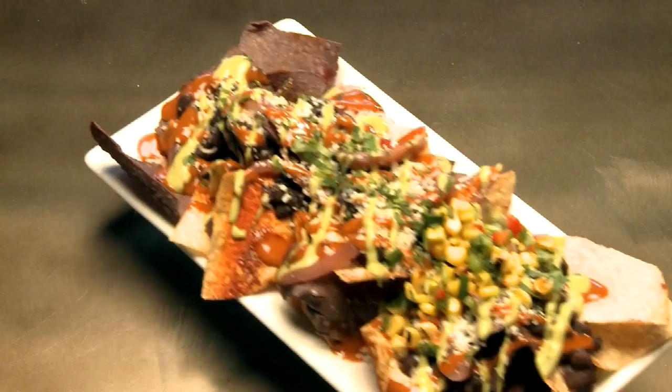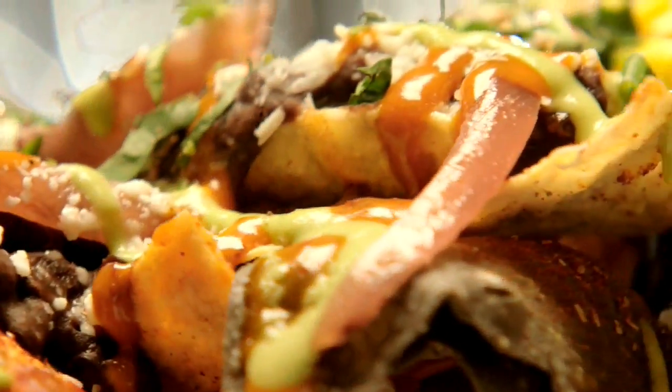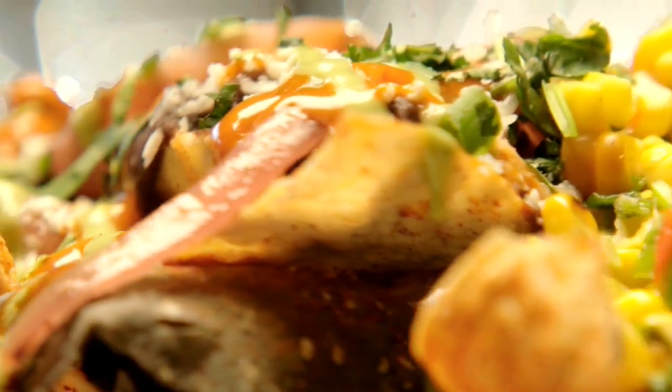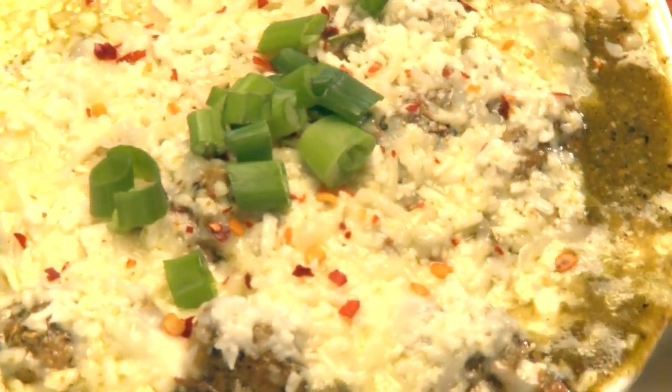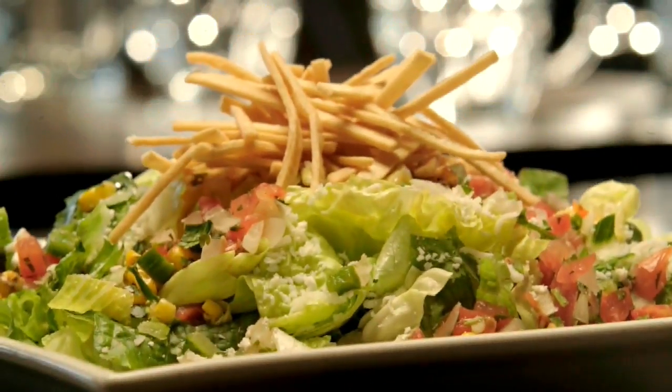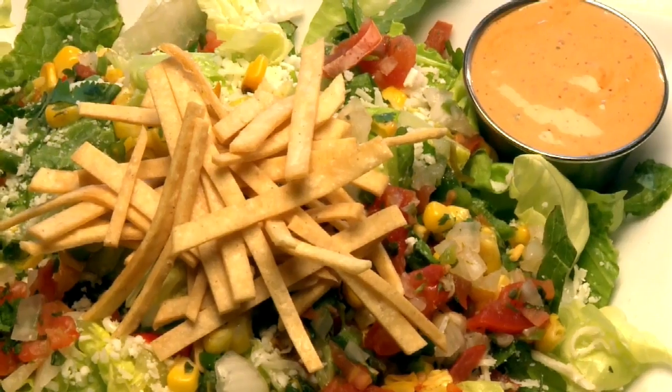The nachos we make here are a nice fresh version of nachos. They have fresh-made black beans, a queso blanco, and they're just a really nice twist on the normal nacho. The green chili pork is a very traditional green chili-style pork — pretty much full of all the traditional items, and it's phenomenal. The Sonoran salad is made with romaine lettuce, pico de gallo, corn salsa, queso blanco, and fresh-fried tortilla strips.